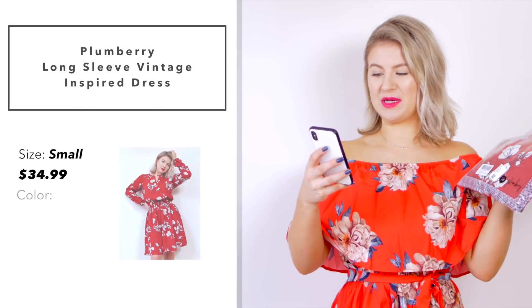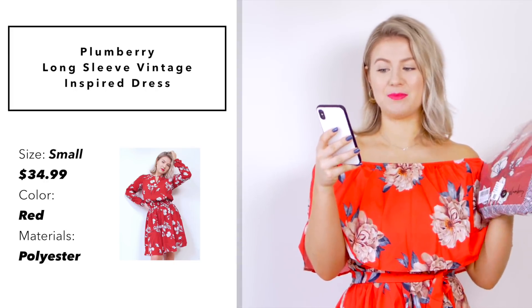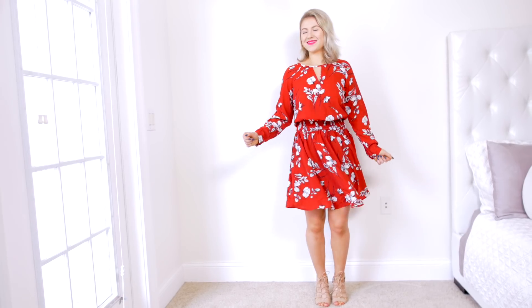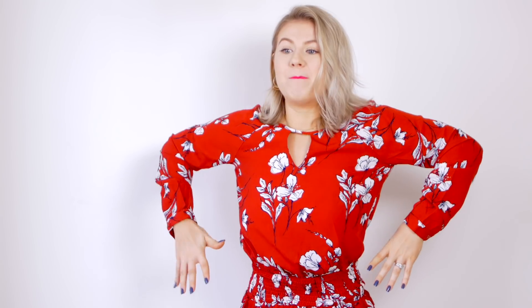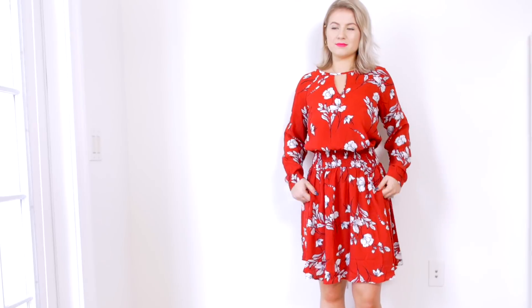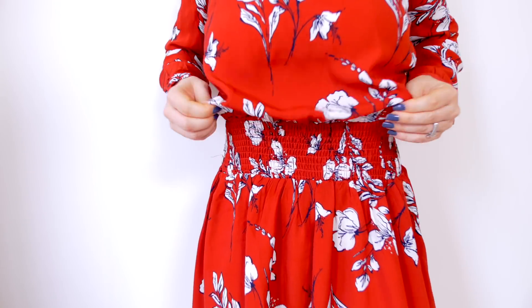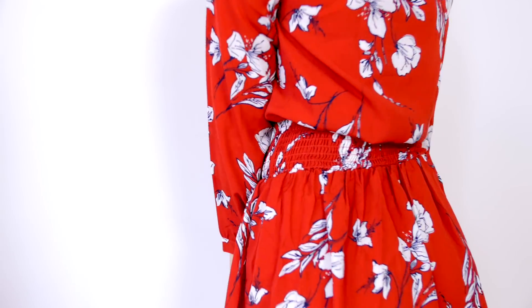Next dress is another red dress but a little different. This is by the brand Plumberry — a long sleeve vintage-inspired dress. I picked it up in a size small and I paid $34.99, made out of 100% polyester. I love the print — white flowers with navy outline on red — but I hate what's happening with the waist. It has this cinched waist but it's super thick, so wearing it on the hips looks very unflattering, and wearing it on the waist leaves extra fabric hanging off in the front and back.